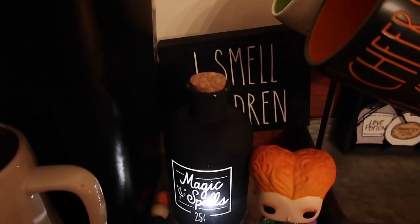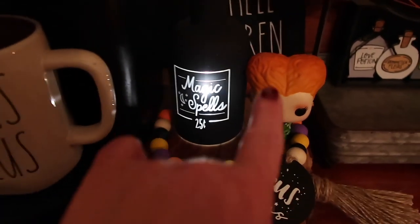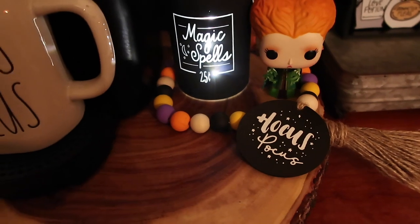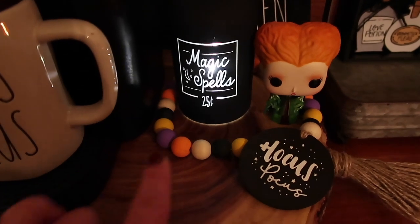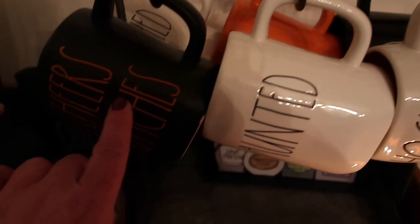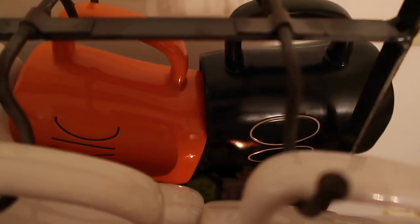Back here I have a sign that says 'I Smell Children.' We have Magic Spells from the Target Dollar Spot that lights up. And then Winifred — I know her name. Then I have this little bead Hocus Pocus thing, which I'm going to try and link these sellers. This is from Etsy. And then over here I have a little stand with some of my mugs on it: Cheers Witches, Haunted, Hocus Pocus that has the orange inside. This one's the purple interior. Back here I have Bewitched with the green, Toxic and orange. And back here is just Solid Boo.